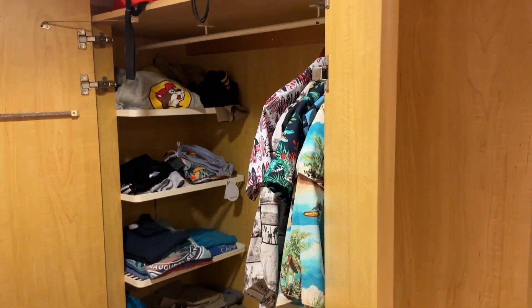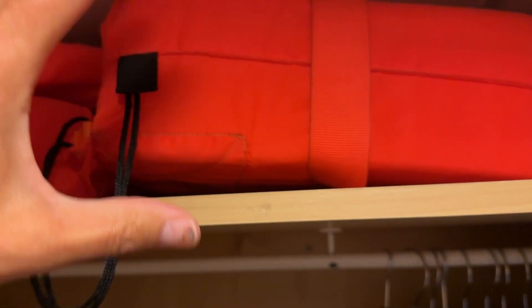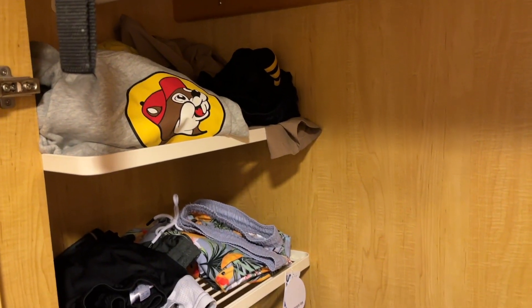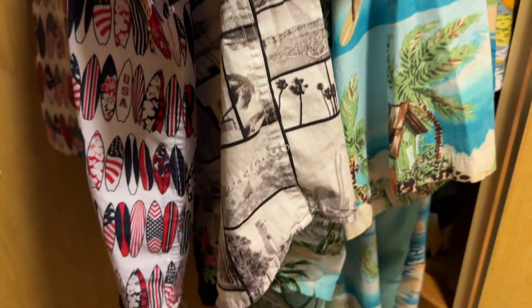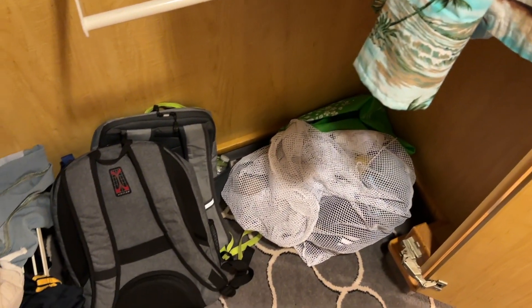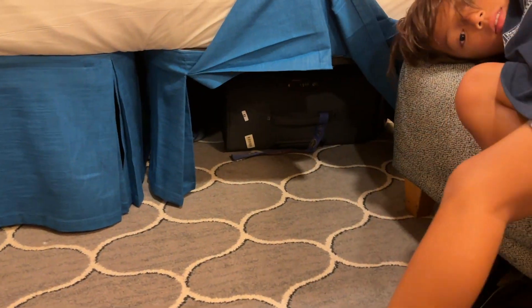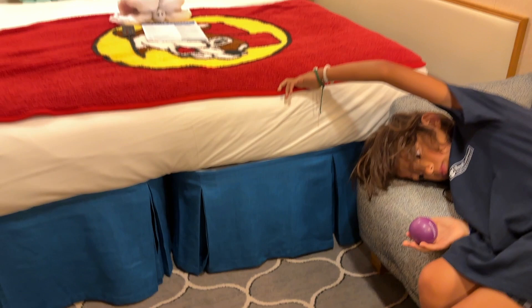Alex just opened up the closet doors. Right above the closet is where you have your life vests. If you move them down to the floor of the closet you'll have more storage above. There are six shelves for your clothes and plenty of hanging space. We have our shirts hanging up, a dirty clothes bag, and a couple of backpacks down below. Alex is lifting up the bed skirt to show that your suitcase fits very nicely underneath the bed for luggage storage.